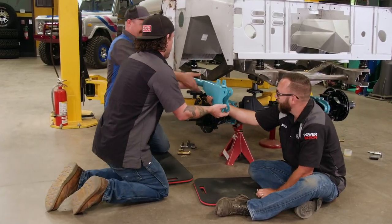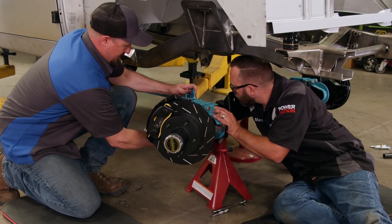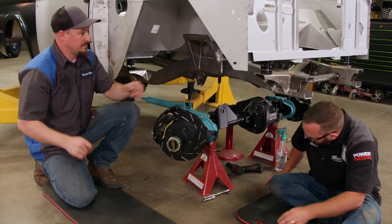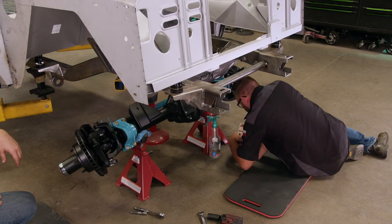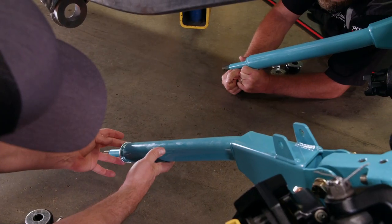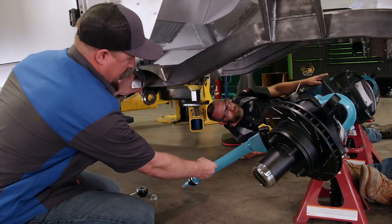We're going to actually install a radius arm now and do the other side as well — these are the T-Rex arms. We got the radius arms on our crate axle, and now it's time to get it on the frame. These are pretty beefy coil retainers. What's really nice about this whole system is that you can use it with an aftermarket frame or a factory frame, and everything just folds in as long as your coil buckets are in the factory location.